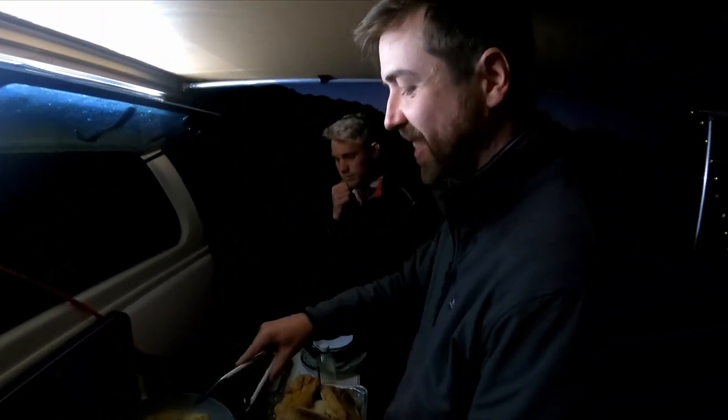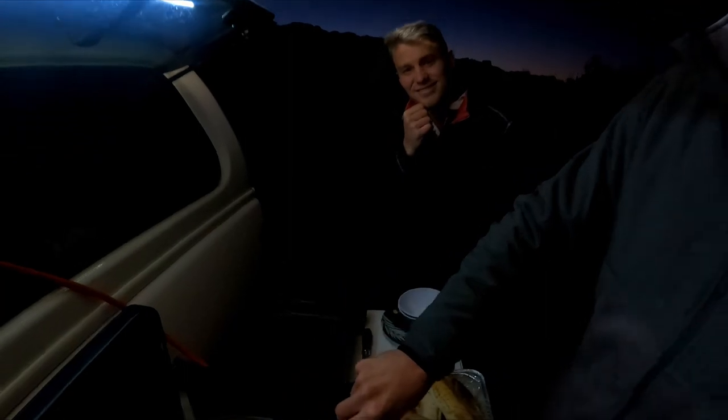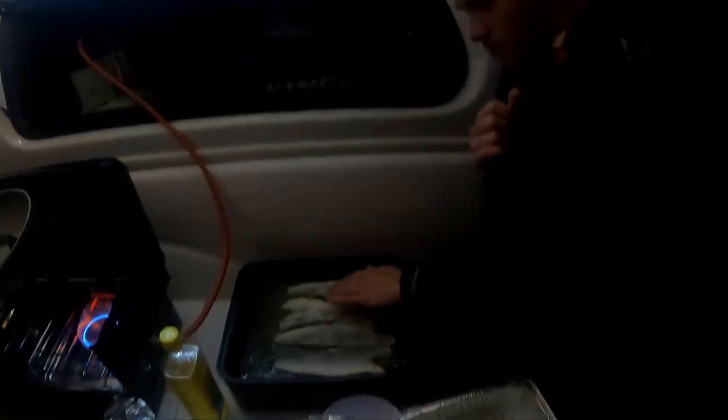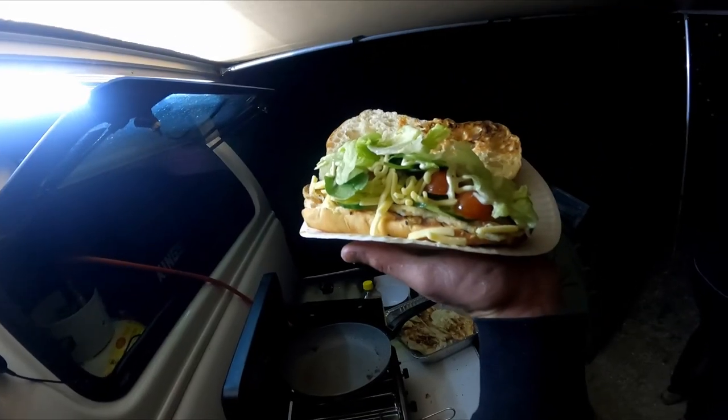Tom's cooking the nannygai. Josh is about to hit up the speed. Fresh whiting burgers.